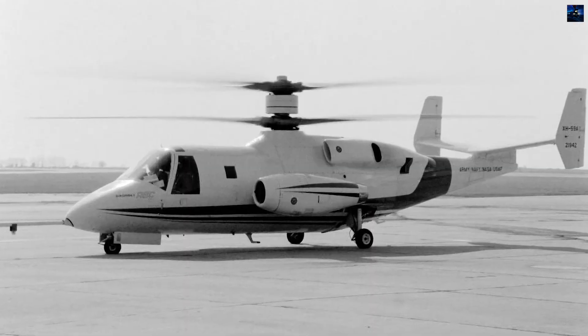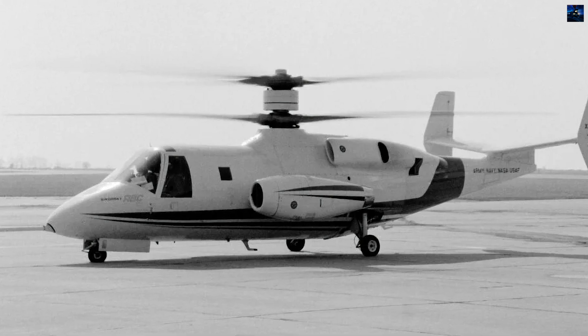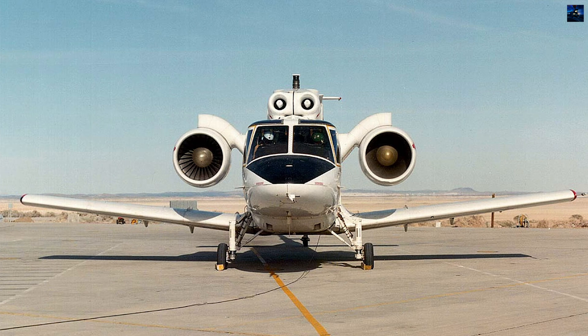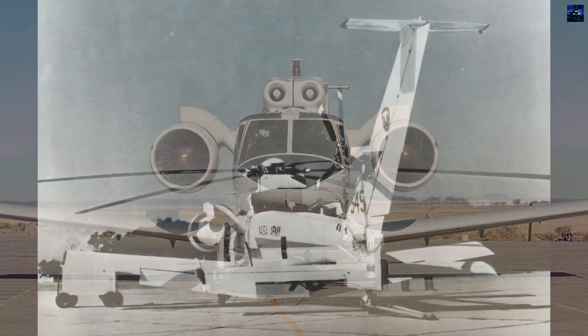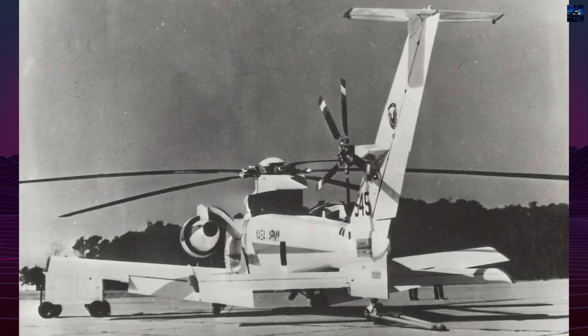The Sikorsky S-72 emerged from decades of compound rotorcraft experimentation, representing one of aviation's most ambitious attempts to merge helicopter versatility with fixed-wing aircraft performance. This experimental machine pushed technological boundaries while serving as a critical testbed for revolutionary flight concepts.